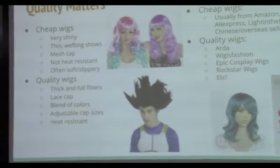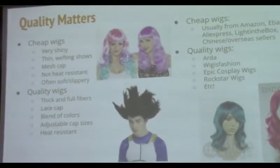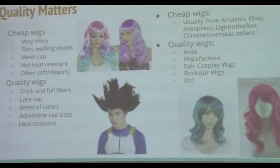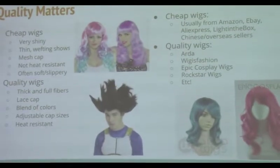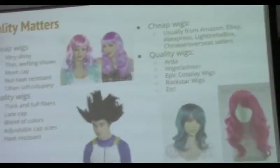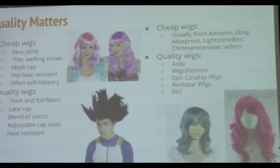Quality wigs will usually have a lot more hair, so you won't be able to see your own hair through it. The lace cap is a lot nicer because it holds your hair a lot better. Generally if you want to add wefts to it, it's a lot easier than trying to add them to a mesh cap. There are way more colors, and they blend better so they look more natural if you're going for a natural hair color. The cap size is adjustable — there are little buckles on the sides near your ears that you can use to make it smaller. And they can actually be curled and straightened without melting. Cheap wigs you usually buy from Amazon, eBay, AliExpress, and other random sellers — but don't underestimate the quality you can get from them if you do enough research.